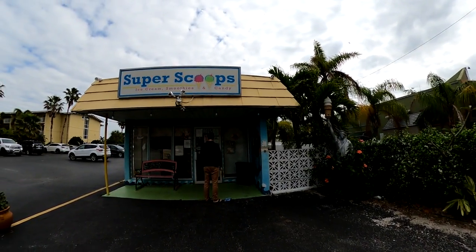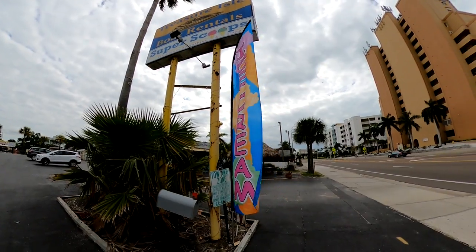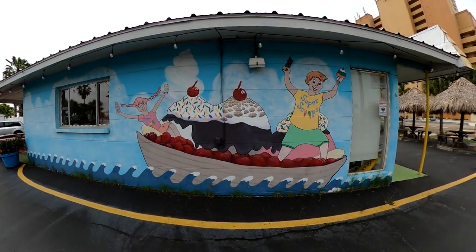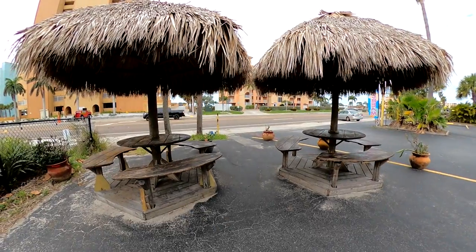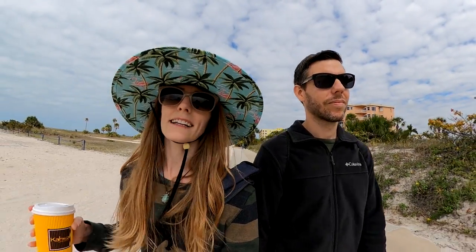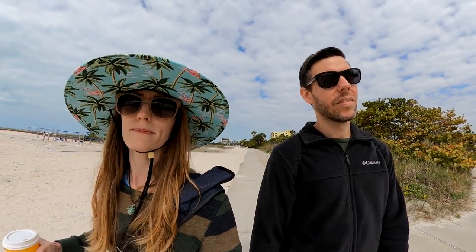We just left the coffee shop and noticed that Super Scoops is right next door. It's rated really well on TripAdvisor, but it's not open yet — we're going to come back later and give it a try. I love this mural; they're riding a banana split in a boat, and they've got some cute tiki huts out front. After grabbing breakfast, you might want to get in a little exercise before lunch by taking a walk along the beach. You can walk along the beach itself or along the path closer to the road.